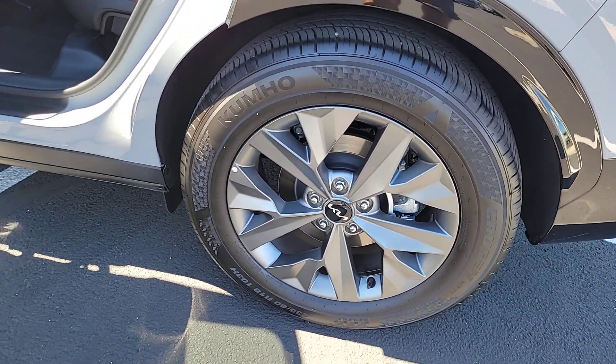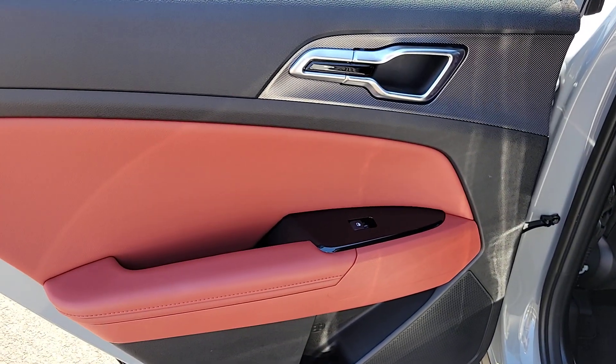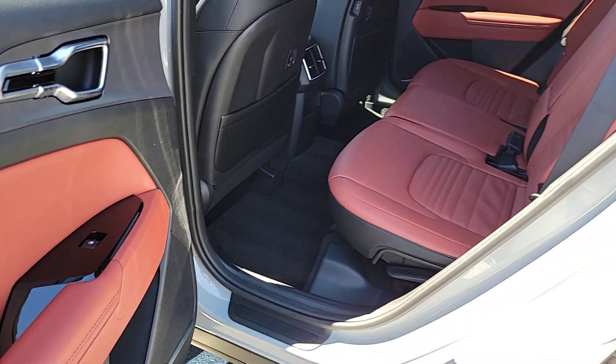Kick your love of driving up a notch. Get behind the wheel of this sleek, nimble Sportage. Come in for a fun and easy test drive — our team will make it the best part of your day.